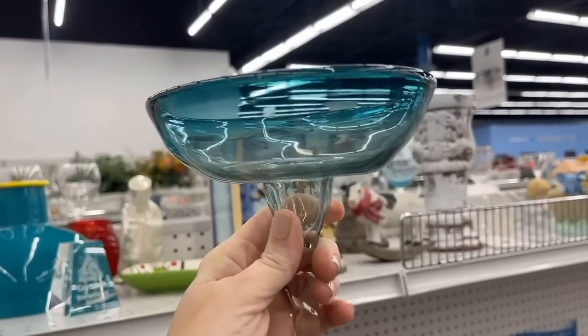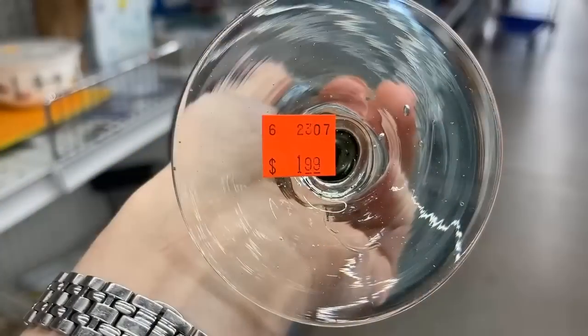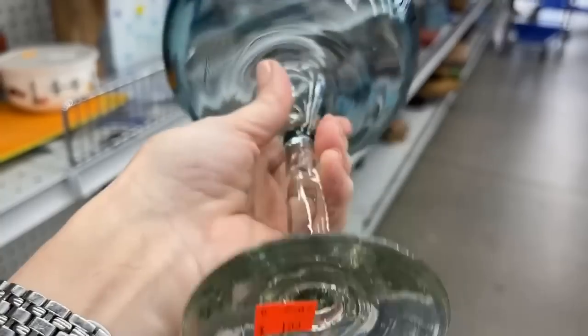At first glance I thought this was a compote, but it's actually a large margarita glass — $1.99, made in Mexico, hand-blown.